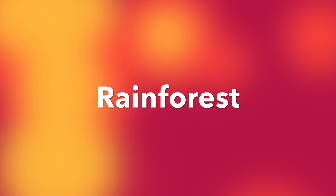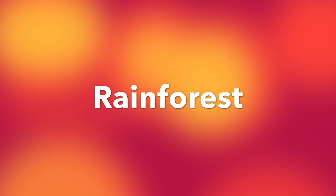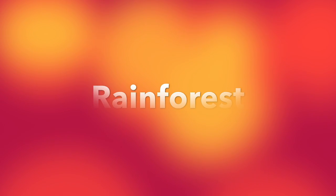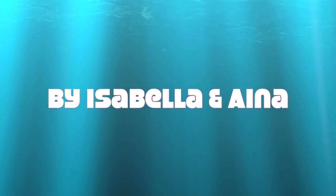Hello, my name is Ina and my partner is Isabella and our biome is Tropical Rainforest. Today we're going to talk about the Tropical Rainforest. We are from Saison International School. I hope you enjoy!